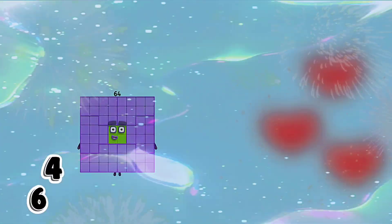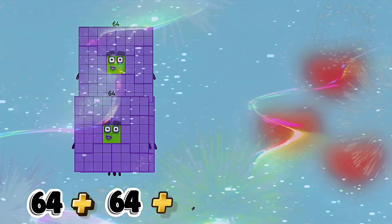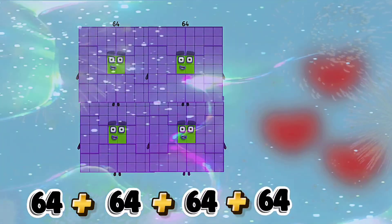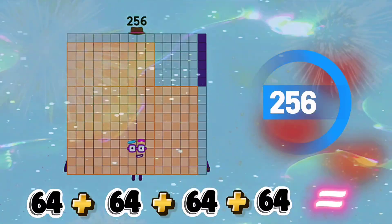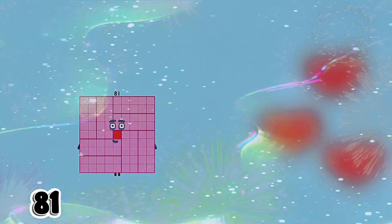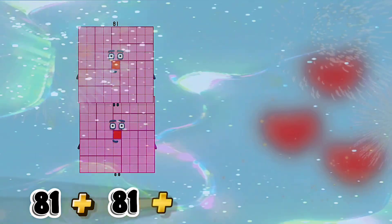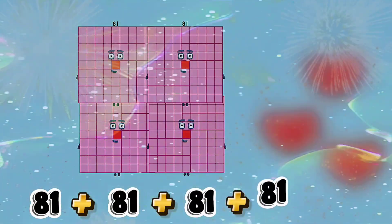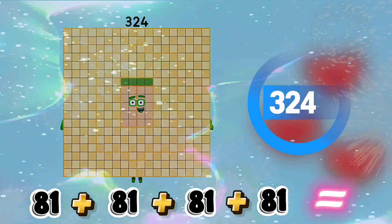Sixty-four plus sixty-four plus sixty-four plus sixty-four equals two hundred fifty-six. Eighty-one plus eighty-one plus eighty-one plus eighty-one equals three hundred twenty-four.